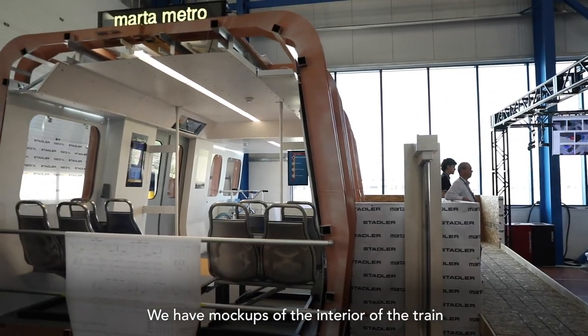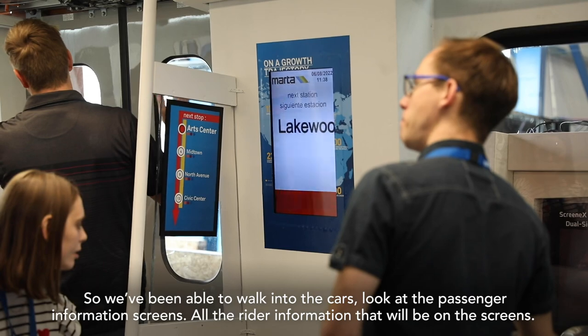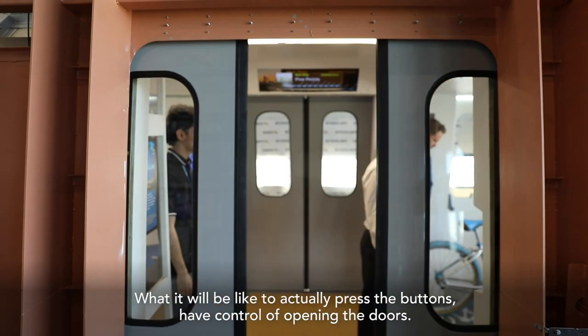We have mock-ups of the interior of the train. So we've been able to walk into the cars, look at the passenger information screens and all the rider information that will be on the screens, and what it would be like to actually press the buttons to have the control of opening the doors.